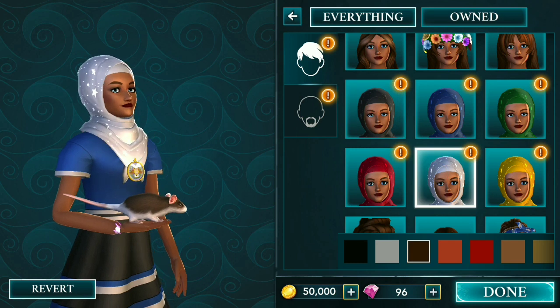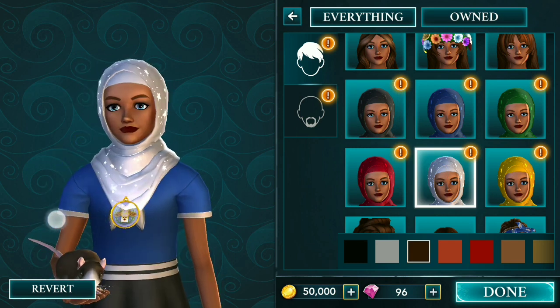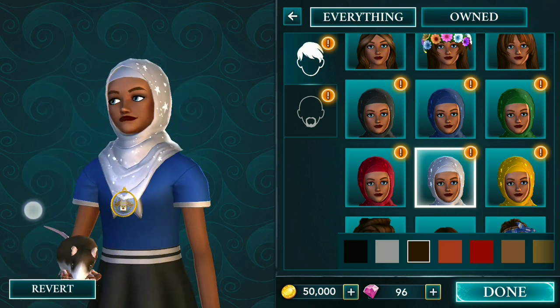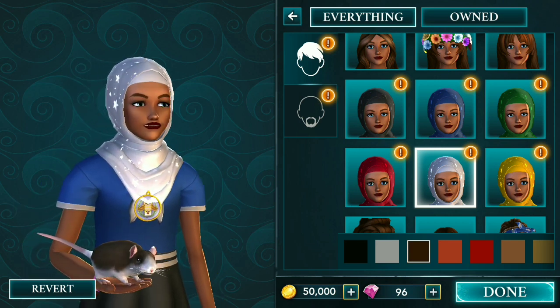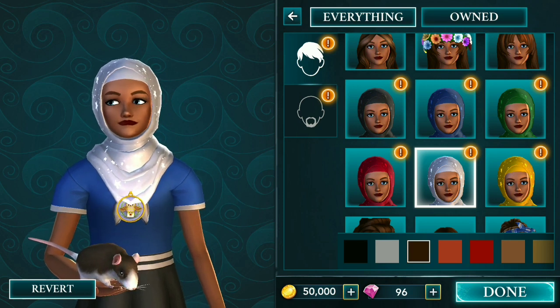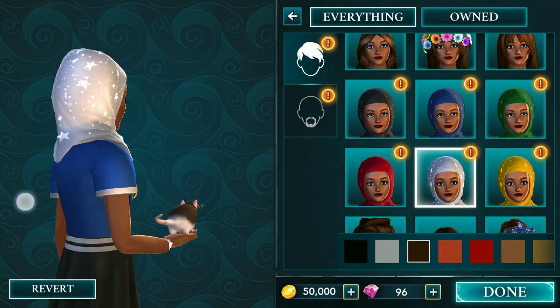You can try it on your own and I'll just show you the preview. I think the white one is the best one for my character. Too bad the male characters don't get anything like a turban or something else.